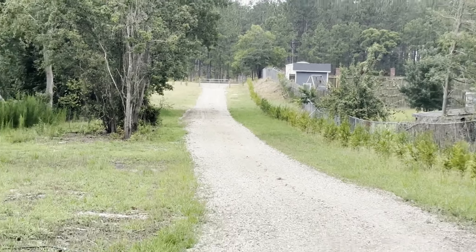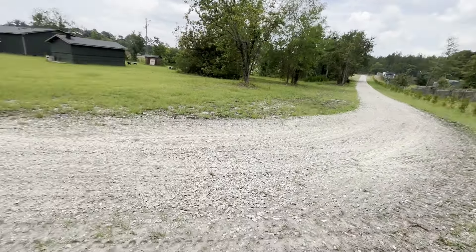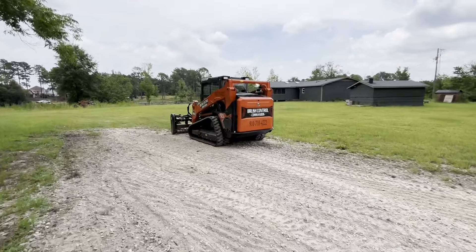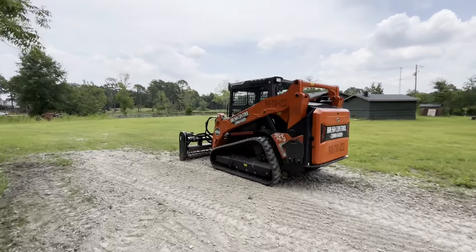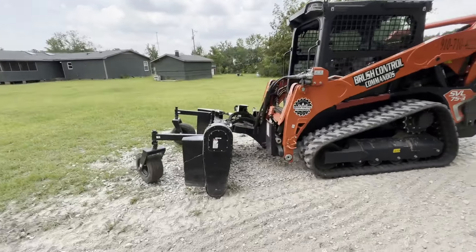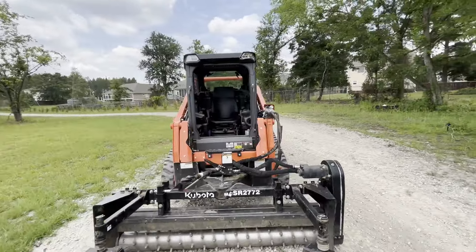I got the driveway all turned over — kind of refreshed the existing gravel. We'll have to rent this again. I think I definitely got my money's worth out of it. Did good. Y'all take care, thanks for watching.